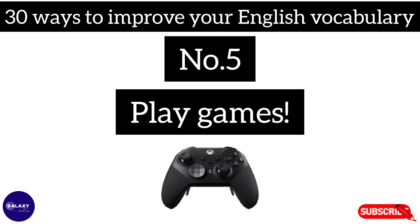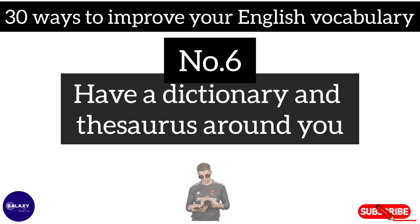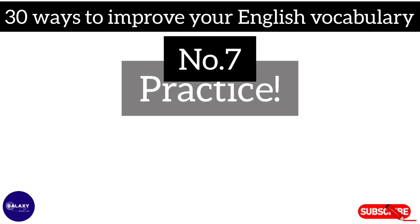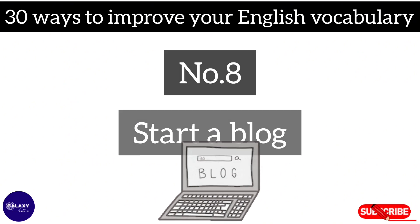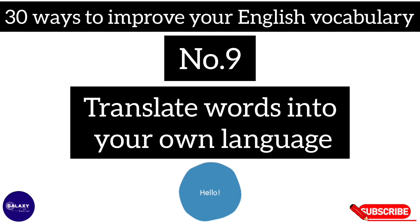Number five: play games. Number six: have a dictionary and thesaurus around you. Number seven: practice. Number eight: start a blog. Number nine: translate words into your own language.